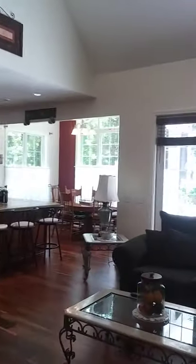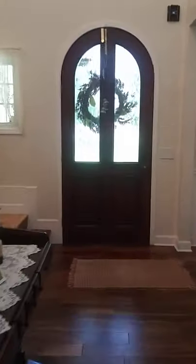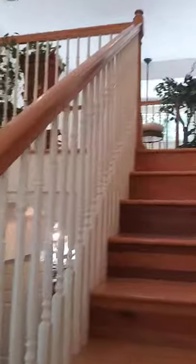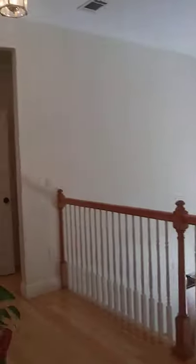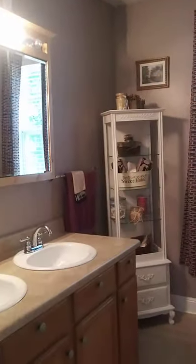And now we'll head upstairs. This home just reminds me of a place where you could have a lot of family gatherings — weddings, graduations. It's got the perfect background for photos.